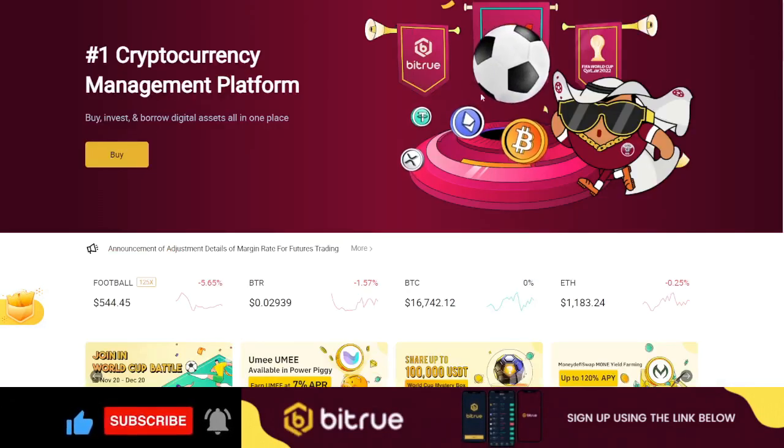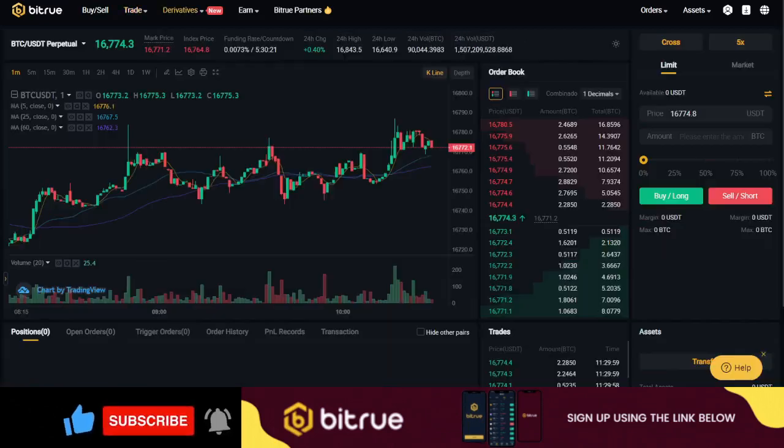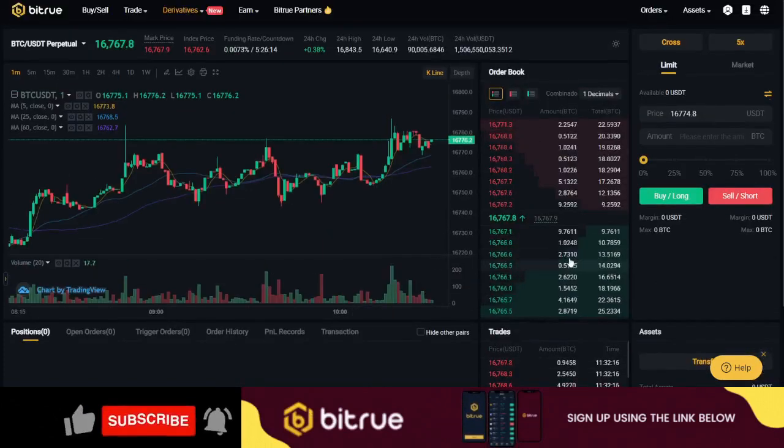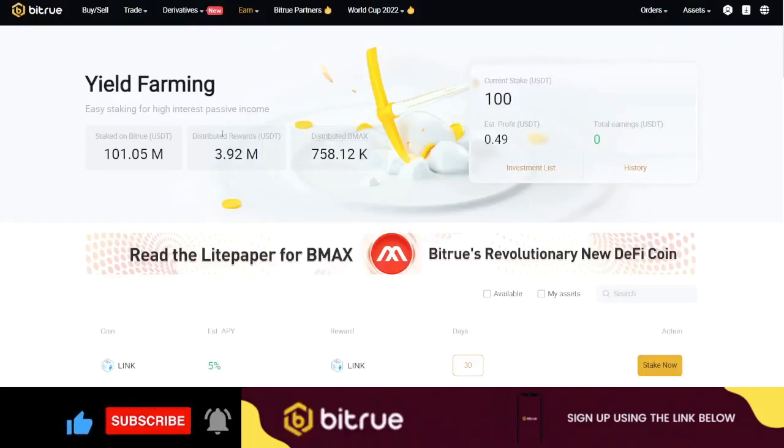For the spot trading interface, it's very basic and not difficult at all. The user interface of BTrueX, both on the web version and on the app, is very user-friendly. For futures trading, the interface looks similar — very basic and easy to adapt to.